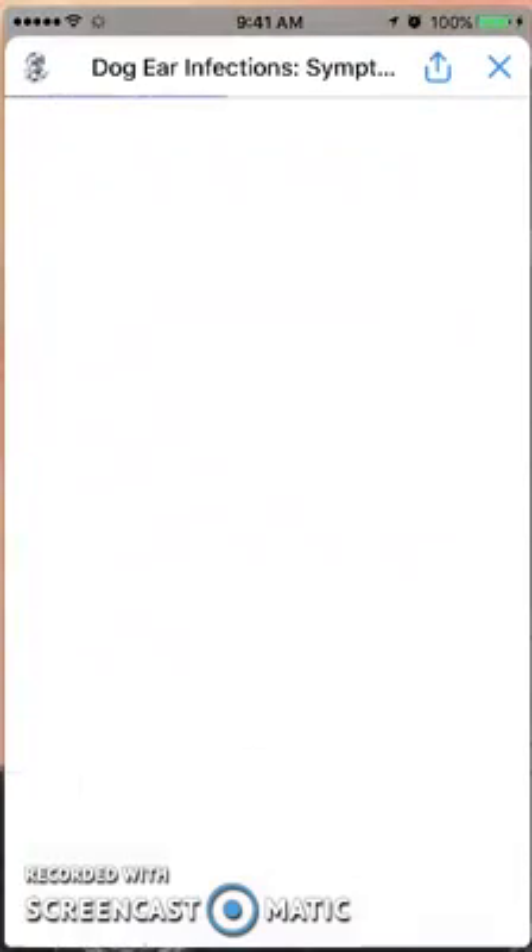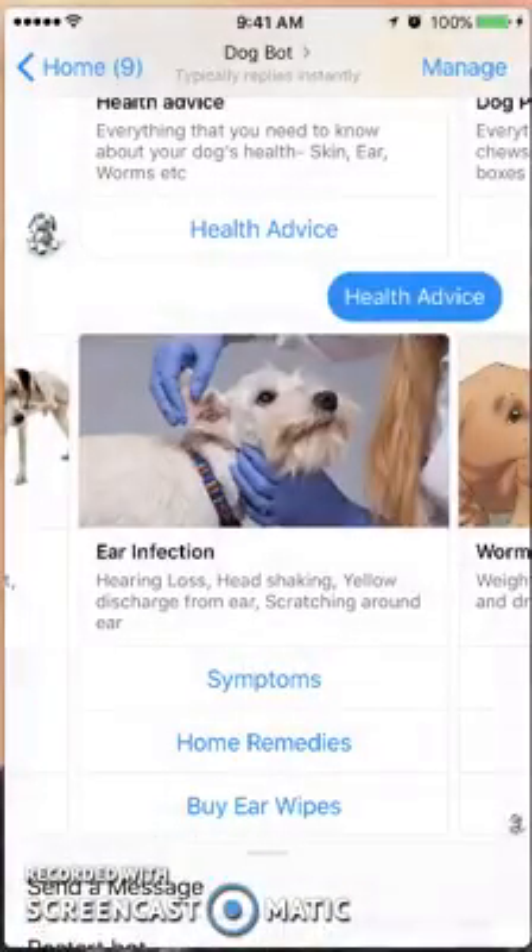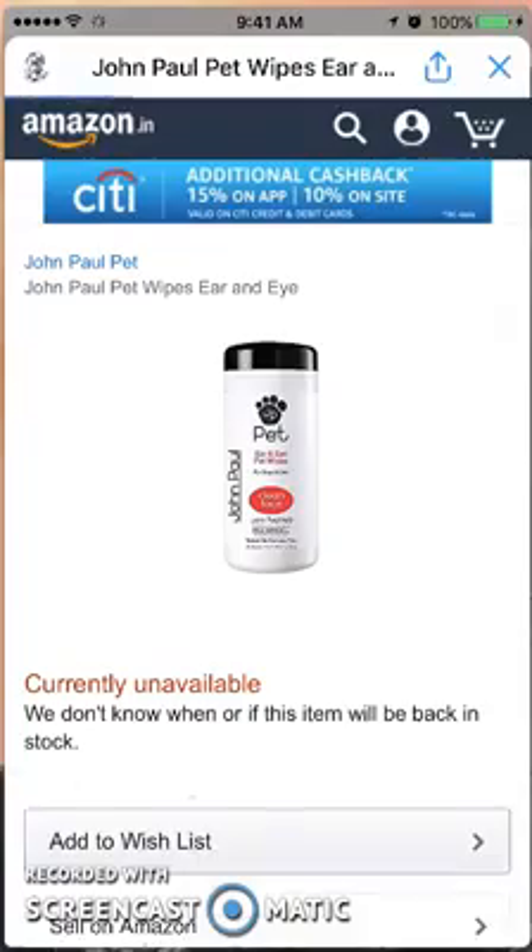Let's use the ear infection option — it's going to take us to WebMD for ear infections in dogs. Home remedies will take us to an article on the Home Remedy Shop, or you can purchase ear wipes and it'll take you directly to Amazon.